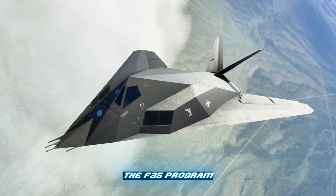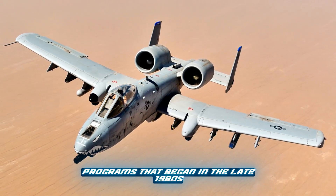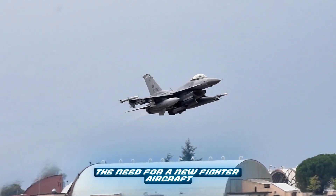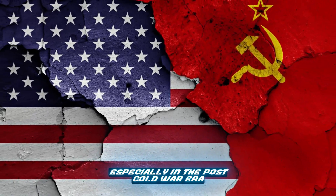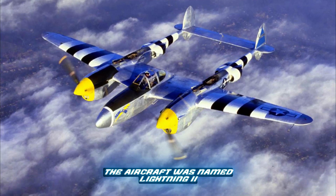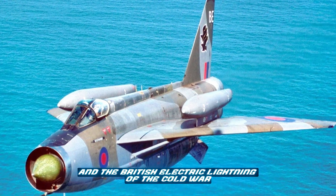The F-35 program emerged as an amalgamation of several fighter jet programs that began in the late 1980s and early 1990s. It was launched in response to the need for a new fighter aircraft to replace the F-16s in NATO countries, especially in the post-Cold War era. The aircraft was named Lightning II in honor of the P-38 Lightning of World War II and the British Electric Lightning of the Cold War.